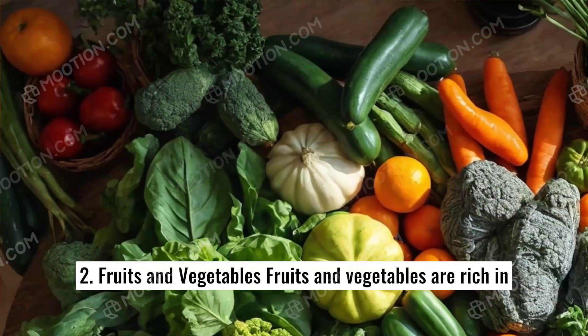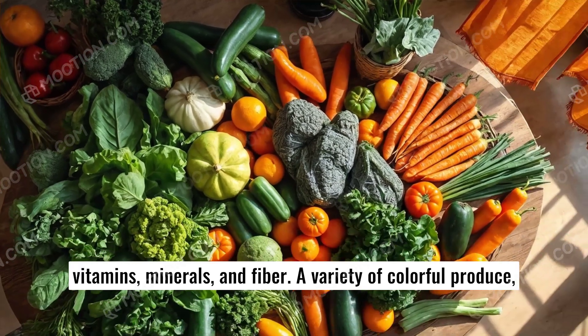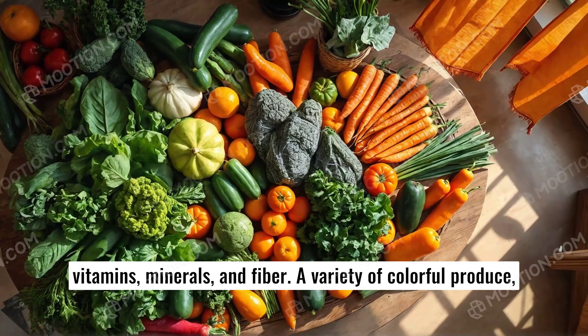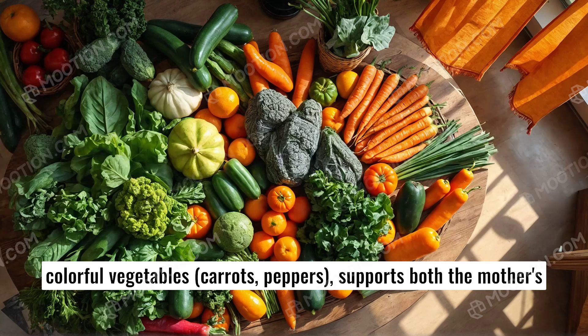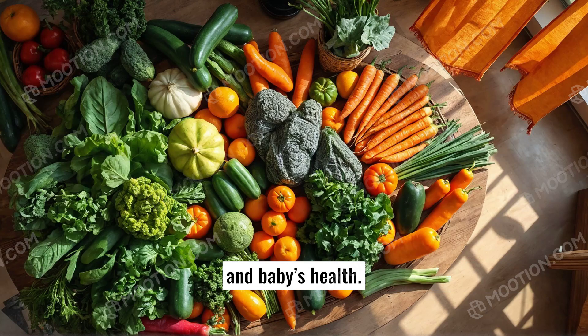2. Fruits and vegetables. Fruits and vegetables are rich in vitamins, minerals, and fiber. A variety of colorful produce, including leafy greens like spinach and kale, citrus fruits like oranges, and colorful vegetables like carrots and peppers, supports both the mother's and baby's health.